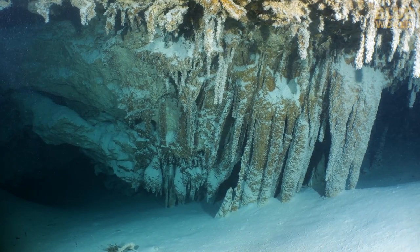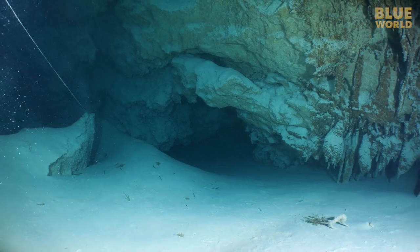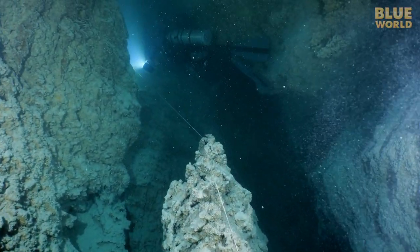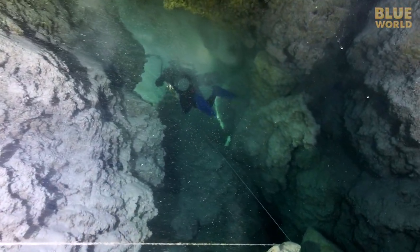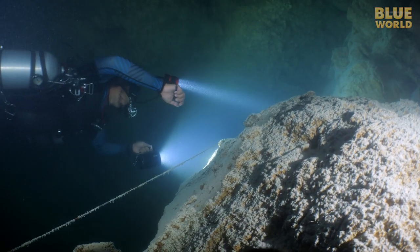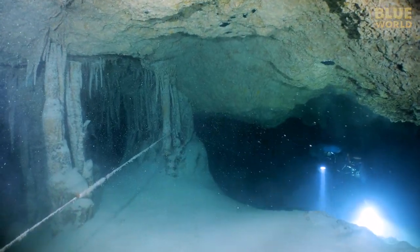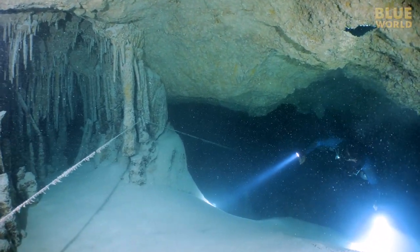About five hundred feet from the entrance, we can finally see, and we realize why it's called Winter Wonderland. Particles drawn in from the ocean settle like snow on the formations. But the floor of this cave is pure silt, and we have to stay way up off the bottom to avoid creating a silt-out.